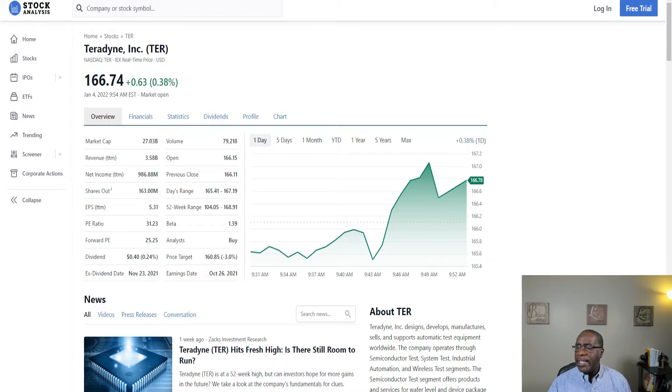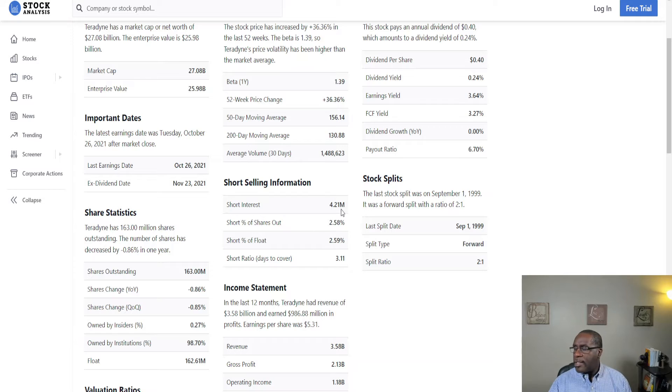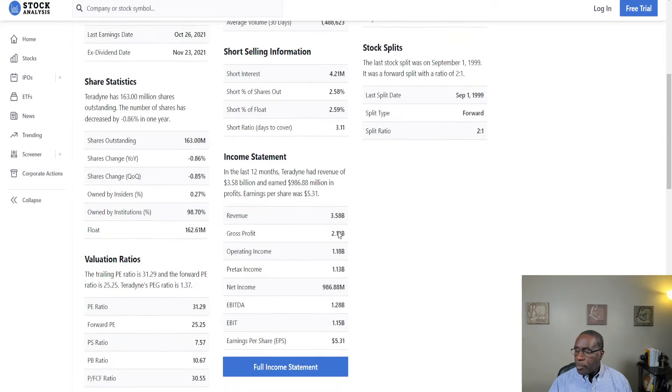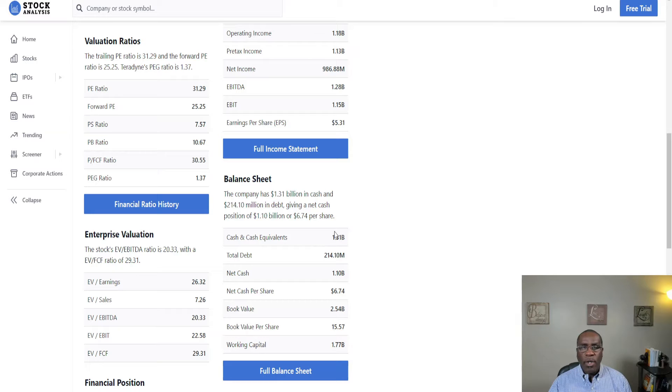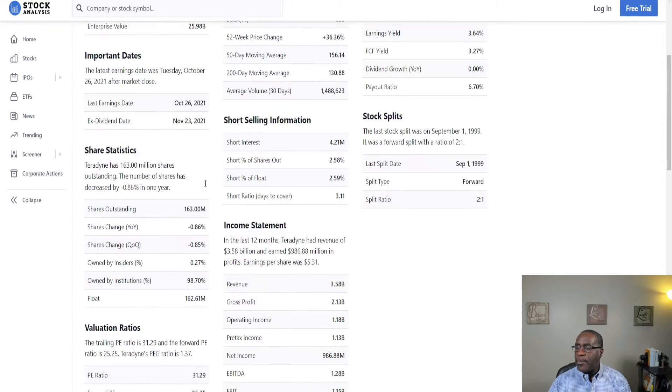The first one is Teradyne Inc, ticker symbol TER. It is up 63 cents or 0.38% as of today. I like periodically to look at who's shorting a company — we've got 2.58% shares shorted right now. When we look at their cash equivalents, they've got $1.31 billion cash on hand. Their gross margins are 59.53%, so they're retaining 59 cents for every dollar of revenue. Profit margins — net income — are about 27 to 28 cents for every dollar of sales.